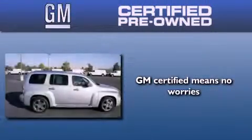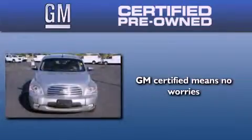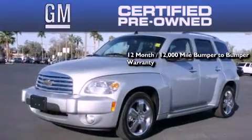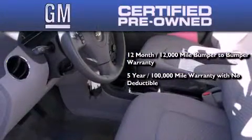A GM certified used vehicle can deliver more satisfaction and certainty than any ordinary used vehicle. A GM certified means you get a 12-month, 12,000-mile bumper-to-bumper warranty, a five-year, 100,000-mile powertrain limited warranty with no deductible.